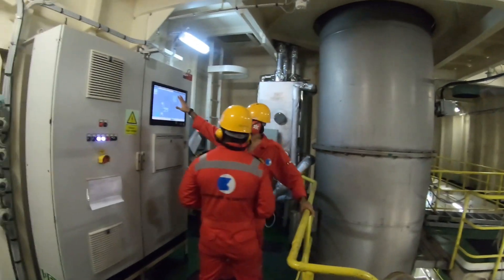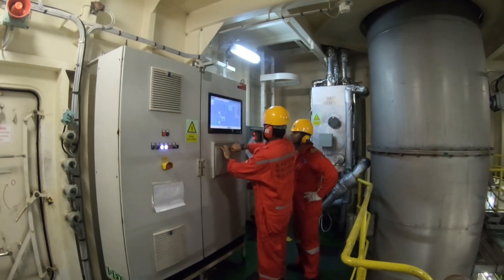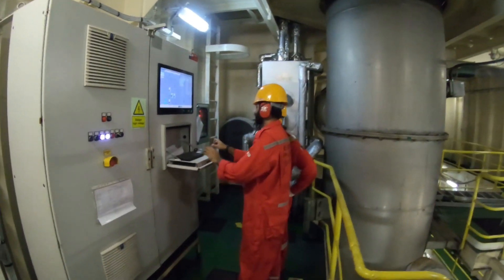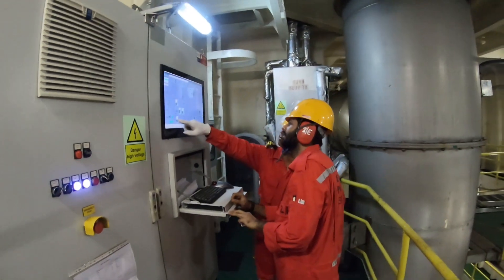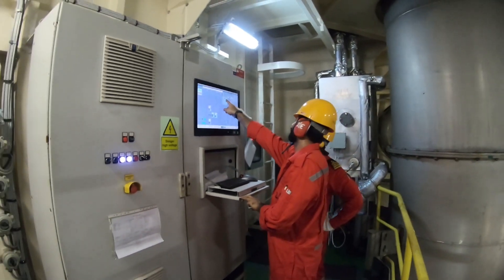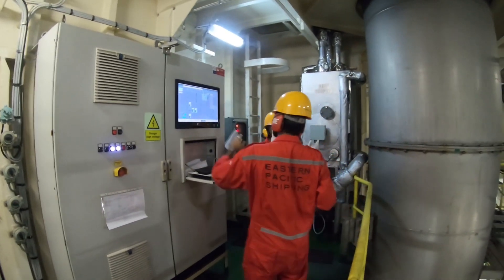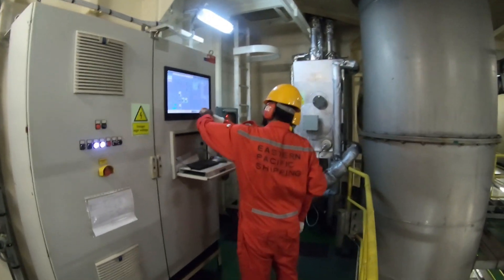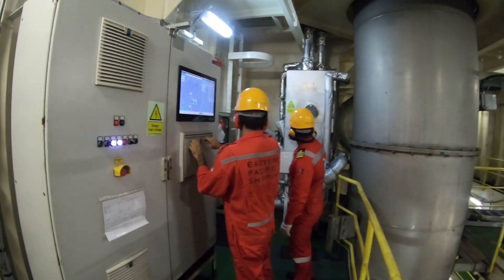You can see the second assistant engineer demonstrating the functioning of EGCS from the local control. It is very important that engineers are well trained to operate the EGCS — which includes operating the scrubber unit, monitoring the control system, carrying out maintenance, and safely handling the chemicals used and scrubber waste.